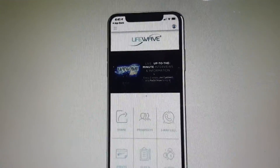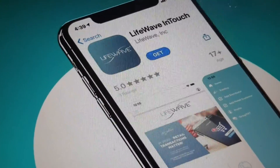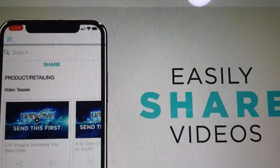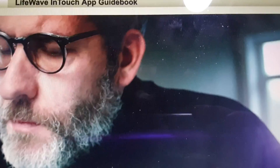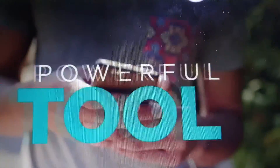Introducing LifeWave InTouch. Available for iPhone and Android, LifeWave InTouch turns your smartphone into a prospecting machine. Share professionally produced videos with the click of a button and track when and how much your prospect watches. No more sending people to a generic website where you can lose them, because every time you share a video through LifeWave InTouch, it links directly to your LifeWave replicated page where they can purchase or join immediately.